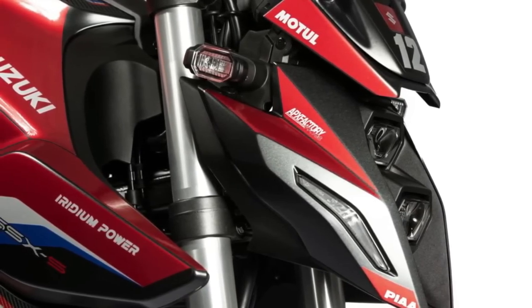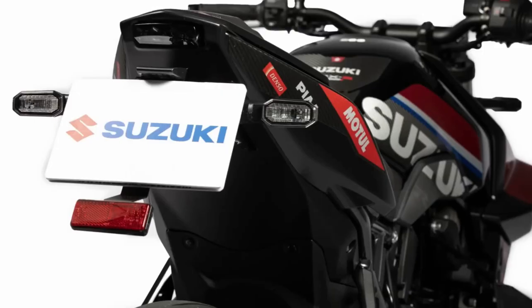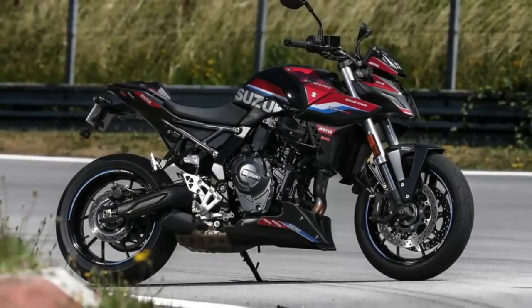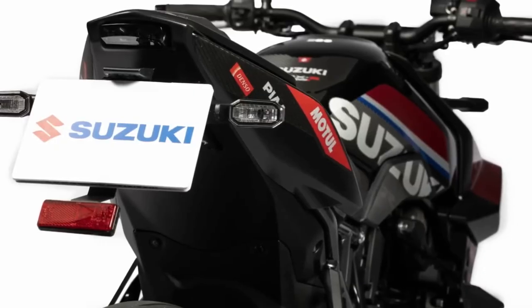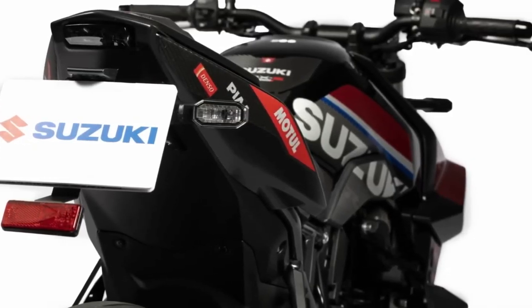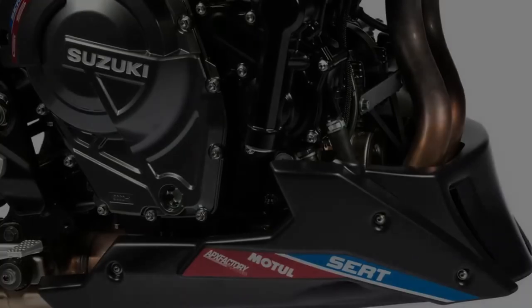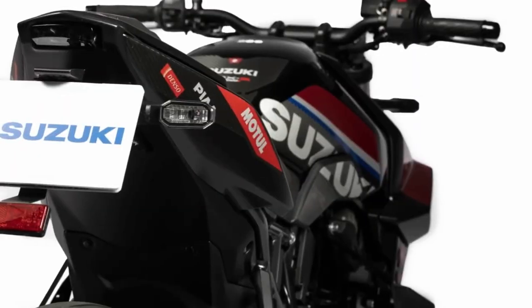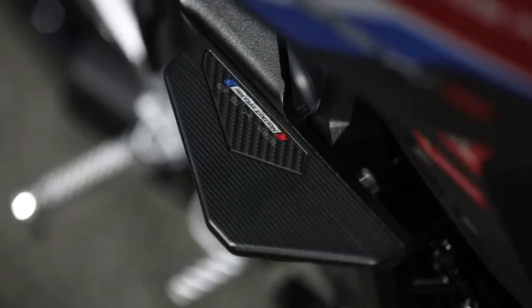Stopping power comes from Nissin calipers at both ends. With the Suzuki GSX-8S now available in nearly all parts of the world, it's safe to say that the Japanese manufacturer has broken the stigma of sitting on its laurels when it comes to innovation. The new middleweight naked bike sets a new standard in the category, delivering more performance and technology than some of its counterparts, along with the equally new Honda CB750 Hornet.